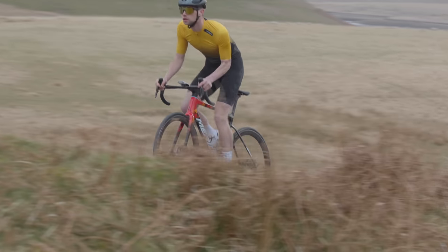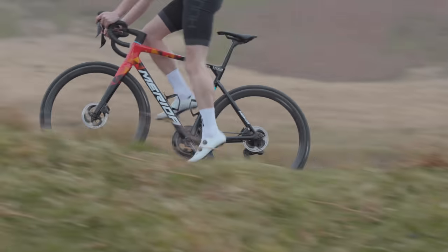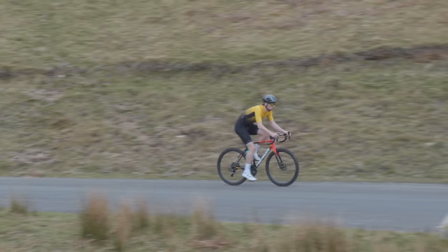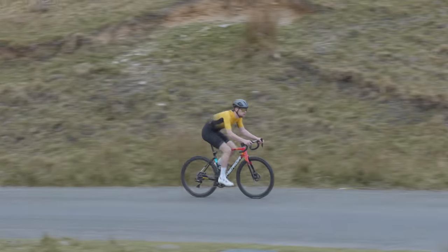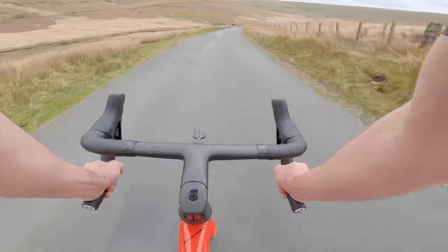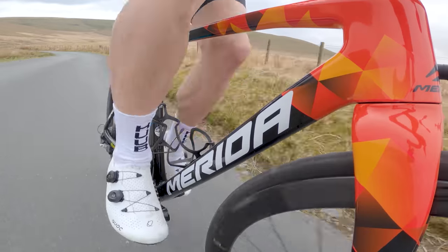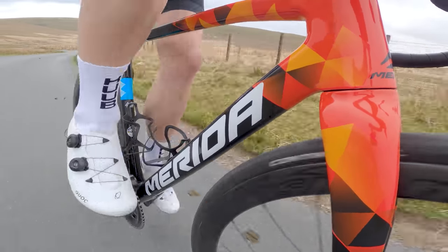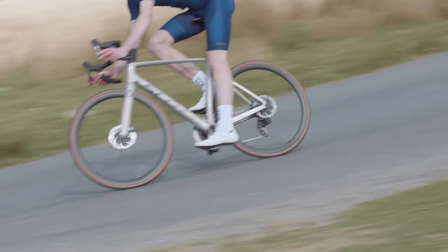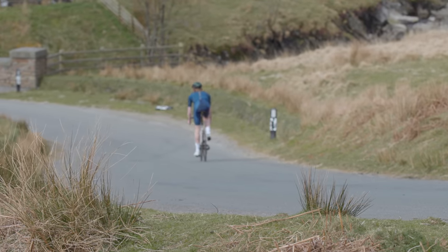That's not to say that the Scultura is necessarily better in that respect. Having more aggressive handling isn't always best for everyone and every situation, and it really depends on the type of riding that you want to do. Personally, I really like the nimble handling of the Scultura and it's a perfect fit for all of the short, sharp climbs and twisty roads around South Bristol. But if I was choosing a bike for long days in the mountains with lots of fast ascending and sweeping turns, then maybe the Addict might be the better pick.